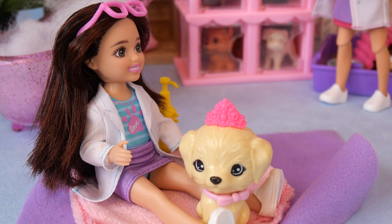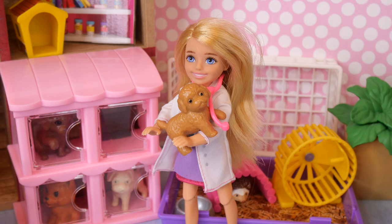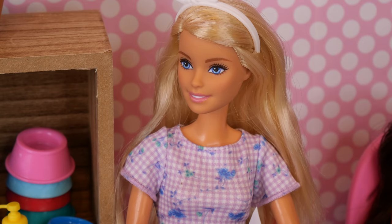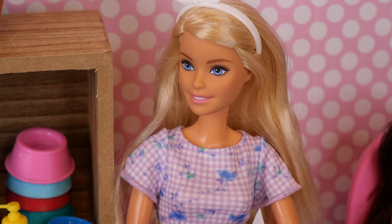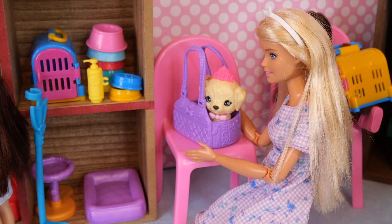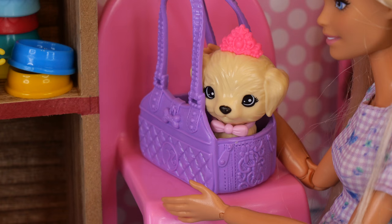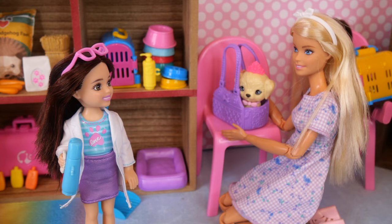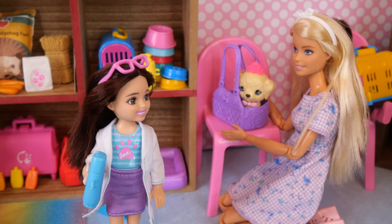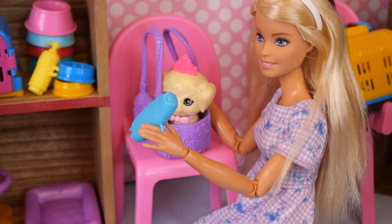Hey Chelsea, Taffy's all set. Do you want me to bring her out to Barbie? That would be super helpful. Thank you. Would you mind making sure she goes home with some flea shampoo? Sure, no problem. There you are, Taffy. I missed you. Is she all done? Yep, she's all set and did great. Let me get that flea shampoo for you. Here you go — the directions are right on the bottle. If you have any questions, don't hesitate to call us. You guys are the best.